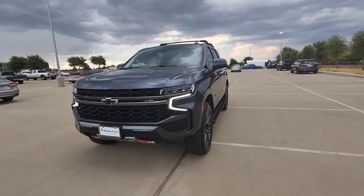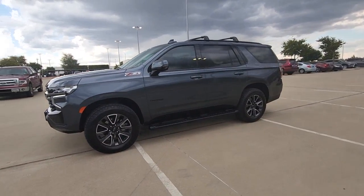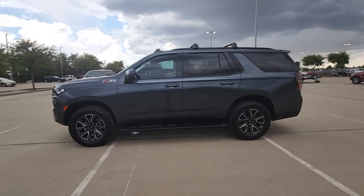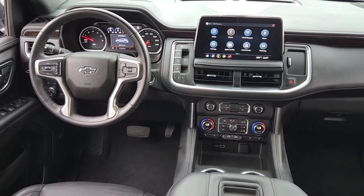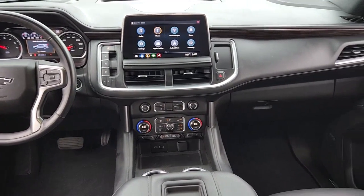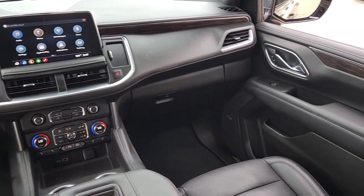These are just some of the great options this vehicle comes with: third row seat, heated driver seat, keyless entry, remote engine start, 4x4, 8-cylinder engine, power passenger seat, satellite radio, power liftgate, and backup camera.